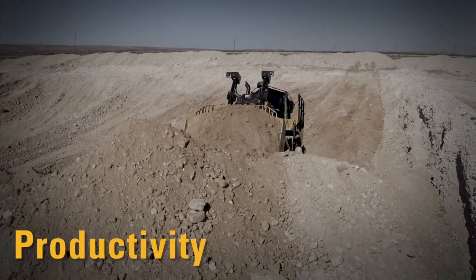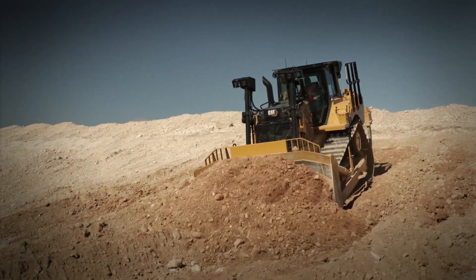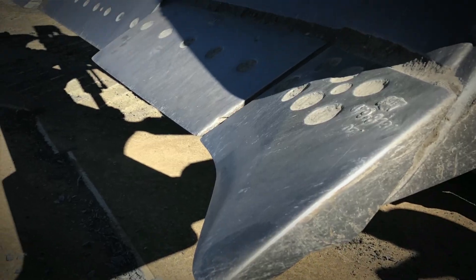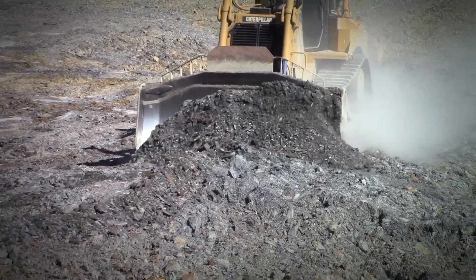The next-gen D7 has increased productivity — up to 8% more material per hour. Higher horsepower, more weight, and a larger blade all contribute to more productivity and excellent dozing efficiency. Performance cutting edges are available from the factory, improving cutting power and carrying capability in tough materials.